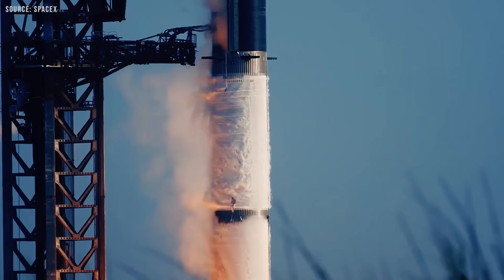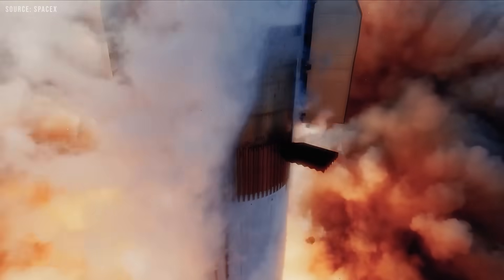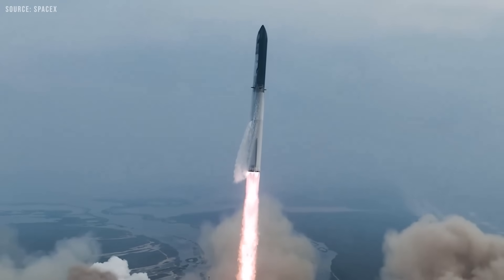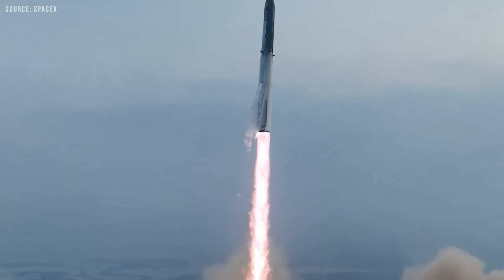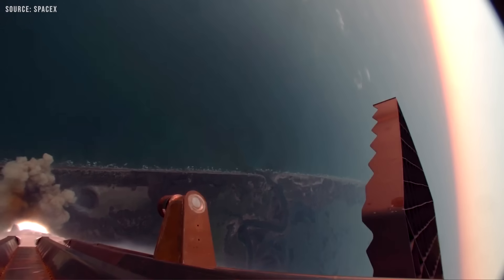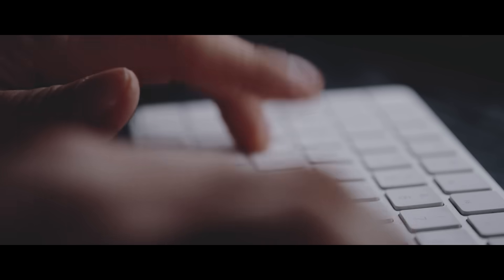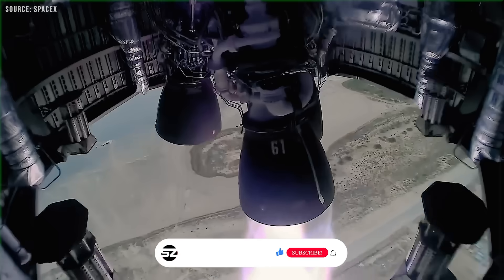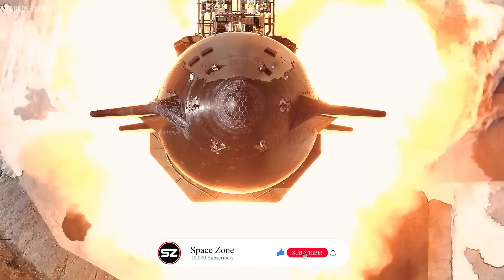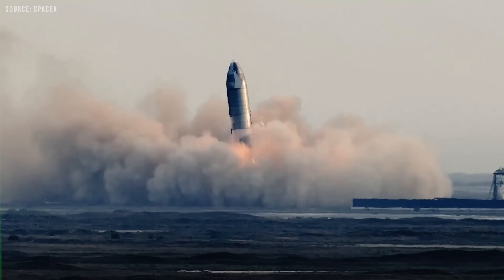That said, SpaceX is full of exceptionally intelligent and capable engineers, and there is every reason to believe they will develop an innovative solution that many of us on the outside might not even anticipate. If you have any good suggestions for how to fix the Starship leak issues, feel free to share them in the comments. We're also aiming to reach our goal of 10,000 subscribers, so if you enjoyed the content, please consider hitting that subscribe button. Thank you again for your support.